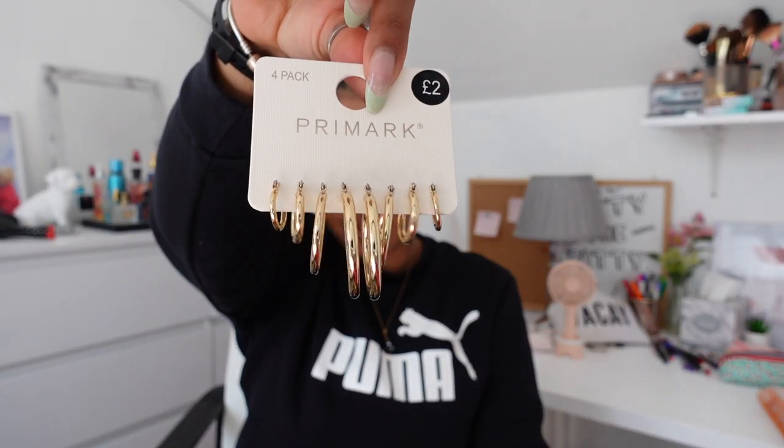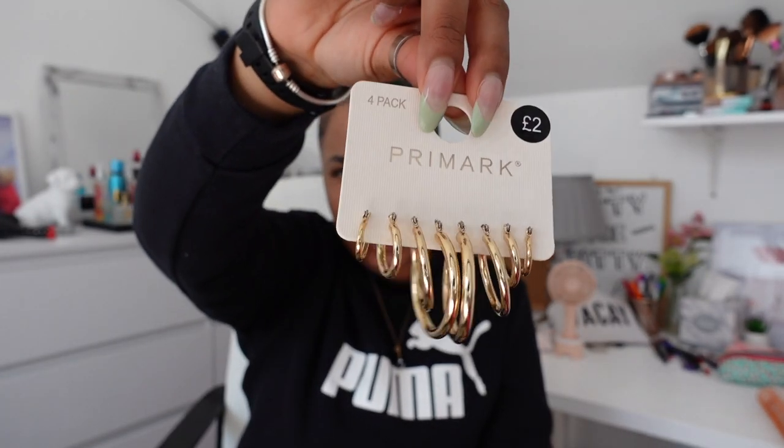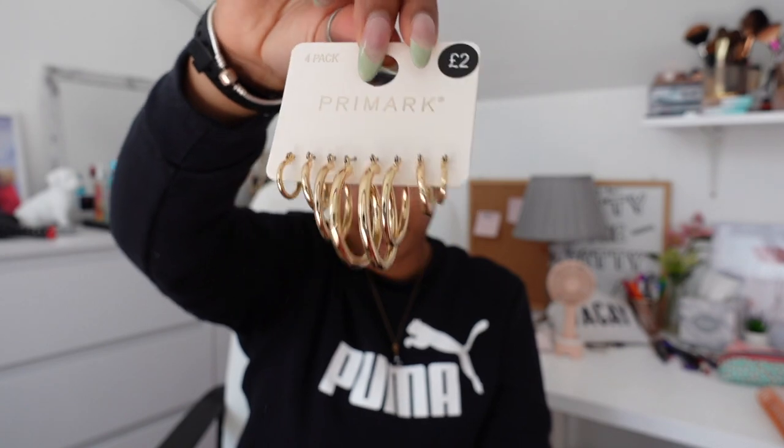Lastly, I got some earrings — these were £2 and there are four sets in different sizes. I absolutely love them. I needed to stock up. I couldn't really find a necklace that I wanted.